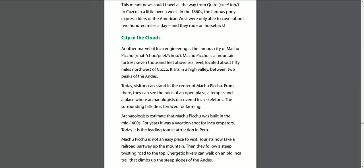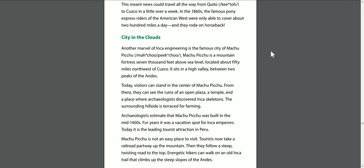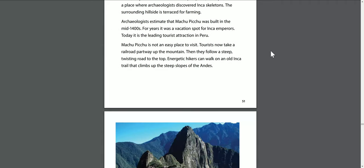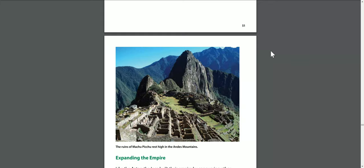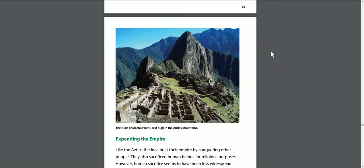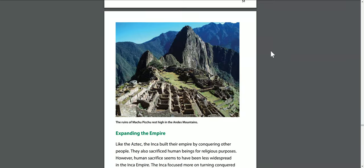Machu Picchu is not an easy place to visit. Tourists now take a railroad partway up the mountain, then follow a steep, twisting road to the top. Energetic hikers can walk on an old Inca trail that climbs up the steep slopes of the Andes. This is the ruins of Machu Picchu, resting high in the Andes Mountains.